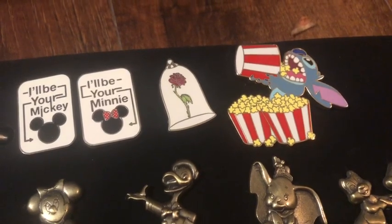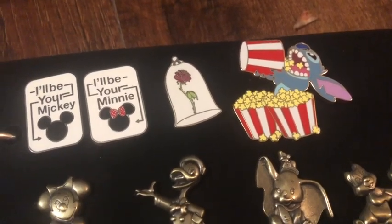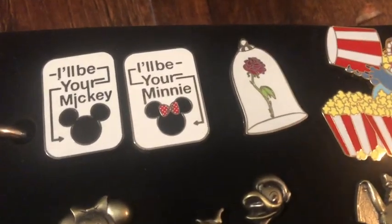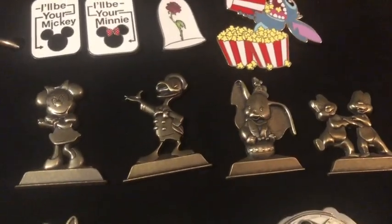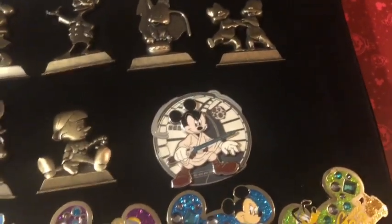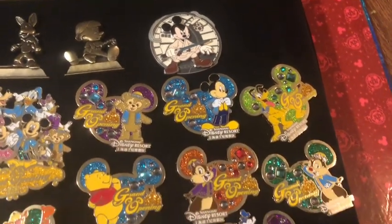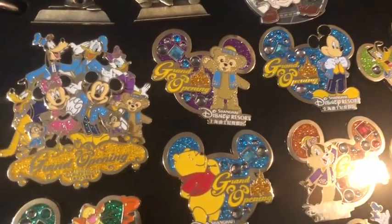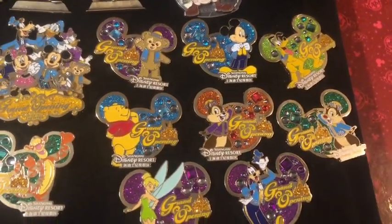This Stitch pin was sent to me by one of my amazing subscribers and customers, and I love this pin — it came all the way from California. This rose in the bell jar pin was given to me by a very close family friend when we were on a trip together. This 'I'll Be Your Mickey, I'll Be Your Minnie' pair — my husband and I purchased those on a date night to Disney. These statue replica pins I purchased when we became passholders. This Jedi Mickey Star Wars pin I purchased on our very first trip, since my son and I are both Star Wars nuts. And then these Shanghai Disney pins — although we've never been — they had them at the outlets and I thought they were gorgeous, so I think I have the strong majority of that collection.